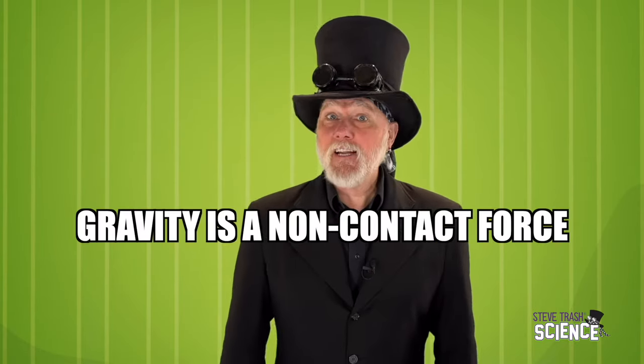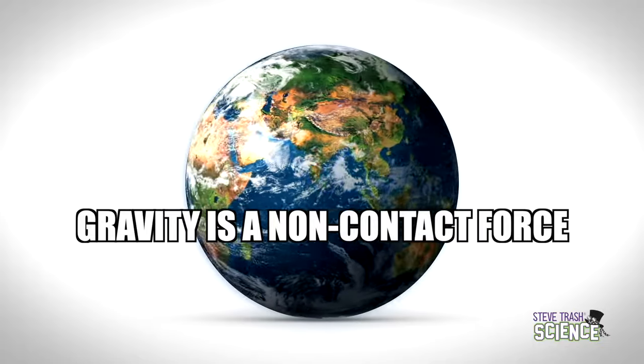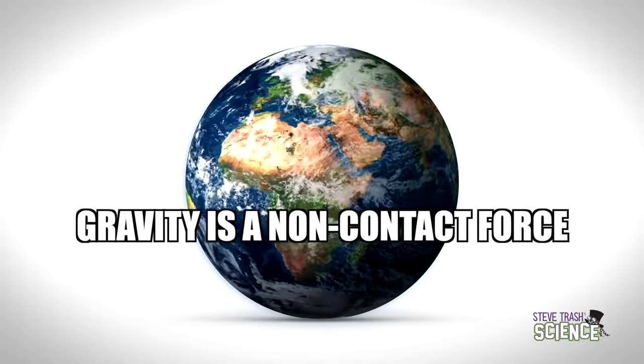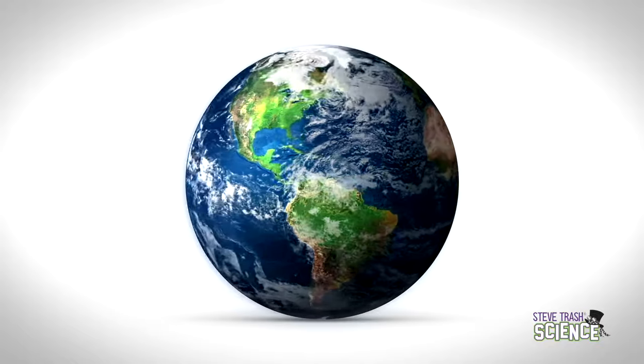Gravity is a non-contact force that pulls two objects towards each other. Look around — do you see everything that is not floating away? That is because of gravity. The gravity of the Earth is constantly pulling everything down. That's a force. You can't see it, but it's a force, and it's very powerful.